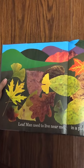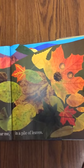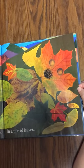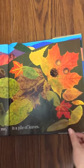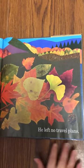Leaf Man used to live near me in a pile of leaves. Do you see Leaf Man? But yesterday the wind blew Leaf Man away. He left no travel plans.